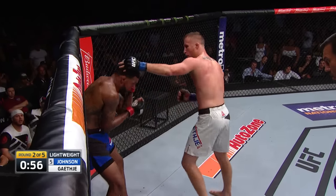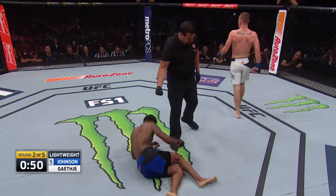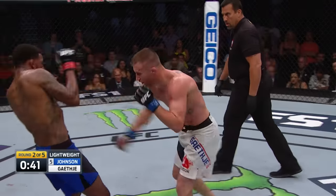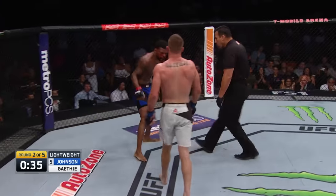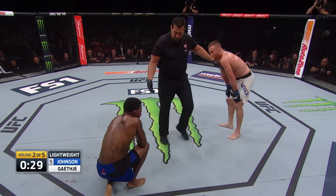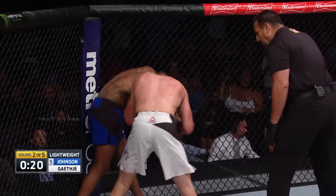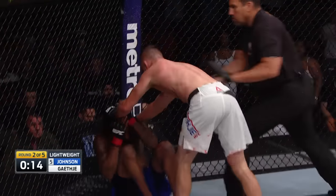Gaethje chopping the legs down, being smart about this — not rushing it. He knows he's got him tired. I think Gaethje's tired too — I don't know why he didn't jump on him there. Both guys going for it, it's been a lot of energy. It's an instant classic no matter what happens. A leg kick — Johnson's legs are shot. It's a bad sign for Johnson, almost looking like he wants to pull guard. Both guys exhausted. There's no way this goes five rounds. 20 seconds left in round two — can Johnson survive?